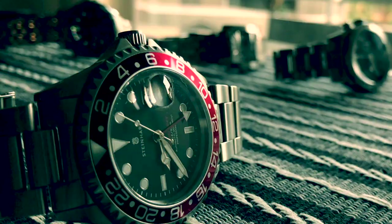Hi everyone and welcome to another episode of Luxury Reality. Today I'm going to be talking about the Steinhardt Ocean One GMT with the Coke bezel.